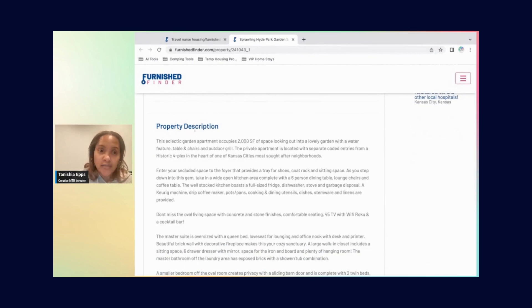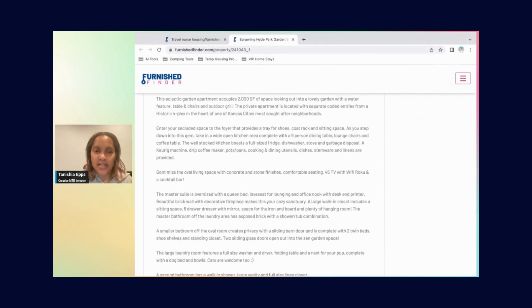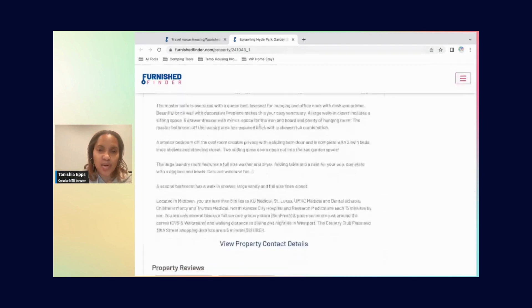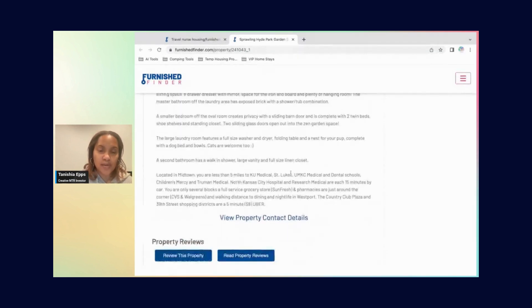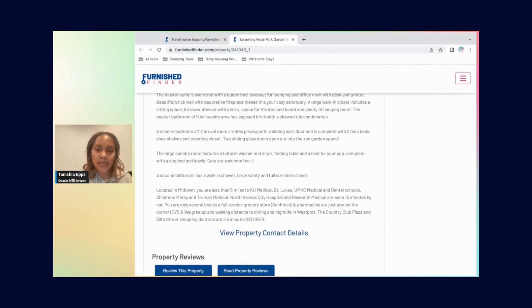The property description here is wonderful. I love ChatGPT — it can actually write out your listing information for you. Take advantage of tools that are out there. Read through these listings to see what people are offering and how they're written, because you want to use what's already working. This host lists local hospitals and their distances, nearby grocery stores, CVS, Walgreens, and even walking distance to nightlife. You're giving travelers information so they don't have to look it up themselves.